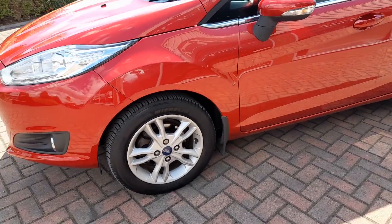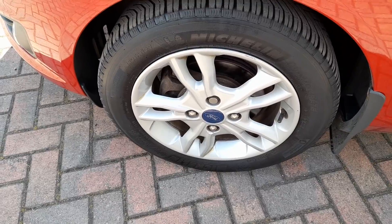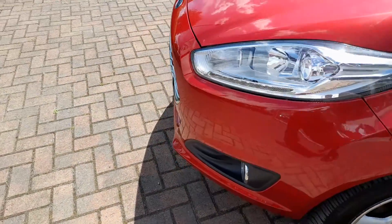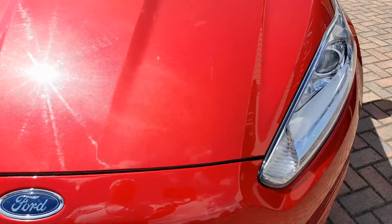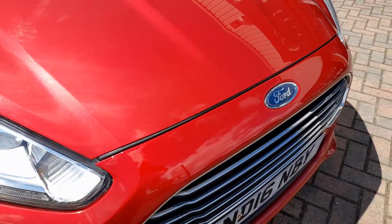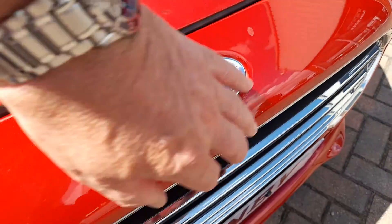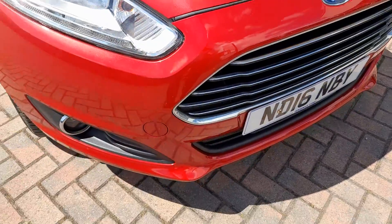So if we look more closely at the car, nearside front alloy — no marks or scuffs. You can see the bumper is completely free of any marks. There is a stone chip on the front panel here — one there, one there and one there. But you do find this.